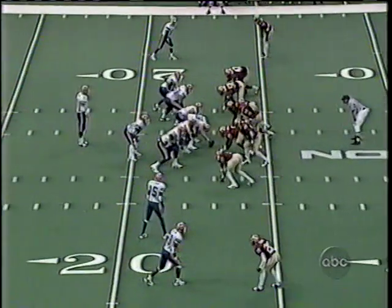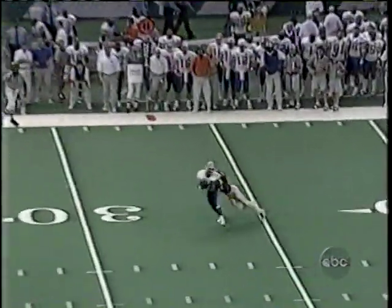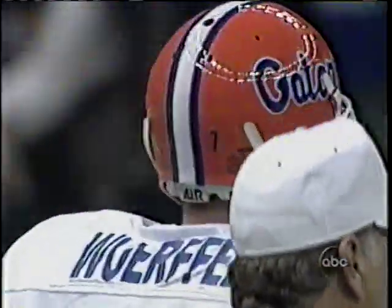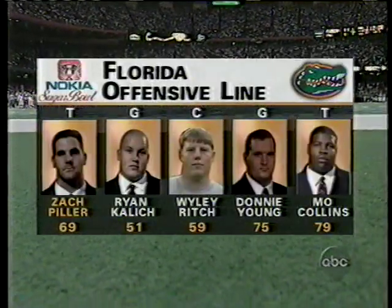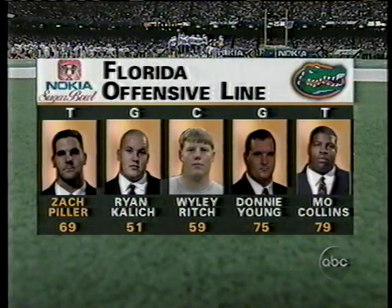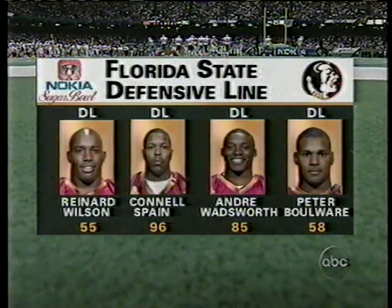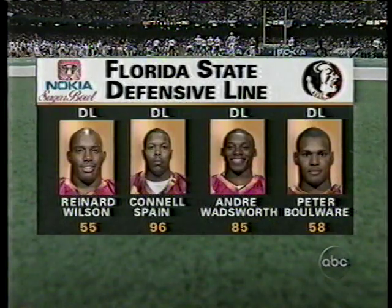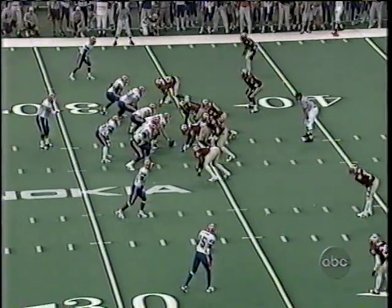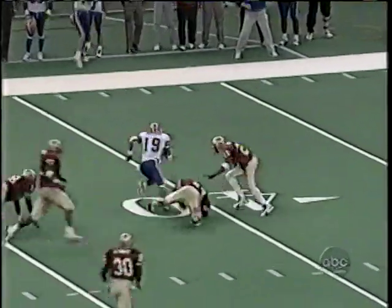Werfel has time and when you give him time he'll pick you apart. Jacquez Green — five-nine, 163 pounds — is brought down by Byron Capers but moves the chains for a first down. This offensive front has to play a good football game for the Gators. Ryan Kallick and Donnie Young are the only constants. They truly miss Jeff Mitchell at center, who went down with a bad leg injury. The Seminoles are in the neutral zone — in fact across the line — giving Florida a free play.